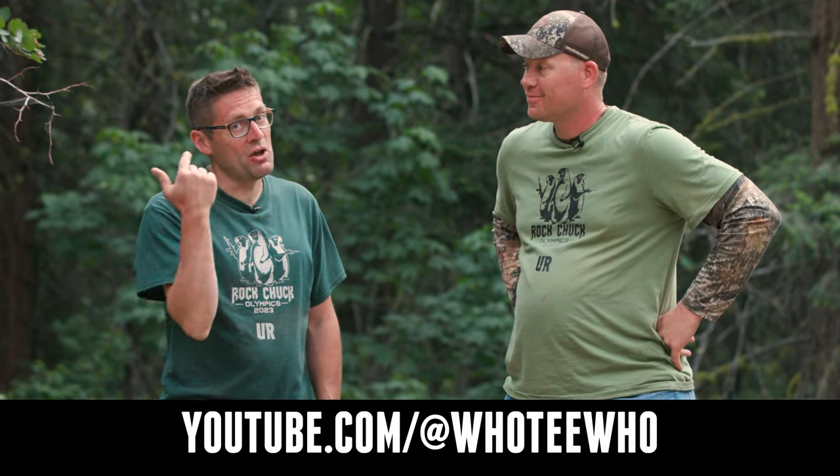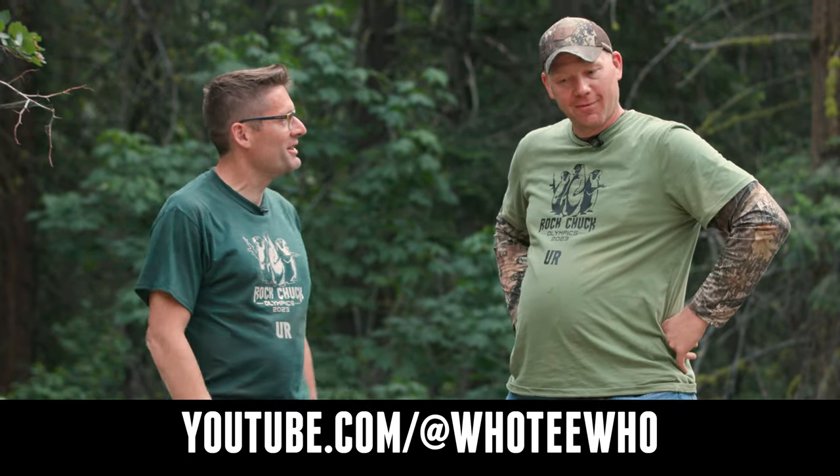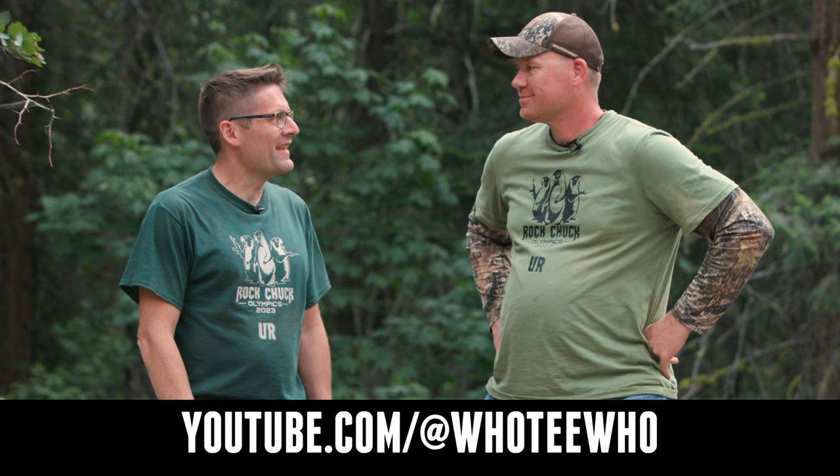If you're looking for a budget rifle with precision that you can count on for hunting, those are three solid options. Thank you Adam so much — if you want to know more, there are thousands of videos on Hooty Who on YouTube, Facebook, and Instagram. That concludes this video.